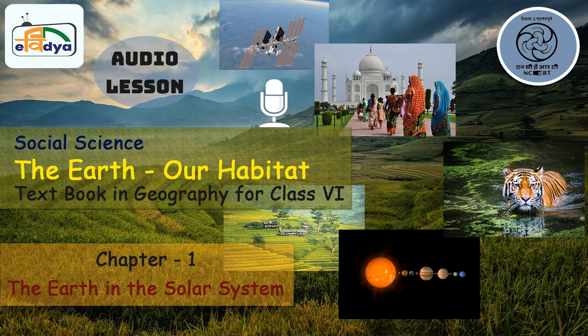Some of the planets also have satellites. Earth has a satellite, that is Moon. The Sun, its eight planets, satellites and some other celestial bodies make the solar system. If we consider the solar system as a family, then the Sun is like the head of the family. The Sun is at the center of the solar system. It is a huge mass of extremely hot gases. It provides the pulling force that binds the solar system and provides us heat and light. It is 150 million kilometers away from the Earth.